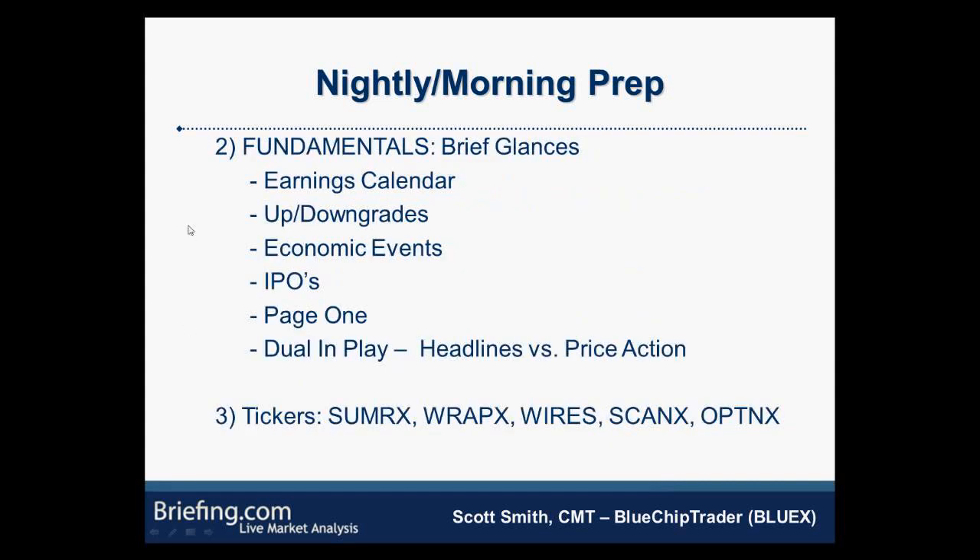Just because you do your nightly and morning homework — as I noted earlier, the most frustrating thing is to do all this work and then come into the market the next day and sit on your hands. It's probably the hardest thing to do, but it's probably the most important. I do look at some fundamentals — I go through the earnings calendar, upgrades and downgrades, economic events that are coming up, and glance at IPOs. I'm not a big IPO trader because there's no chart information to trade off — I'd much rather see an IPO a week or two or a month after the fact and revisit it to find better levels.